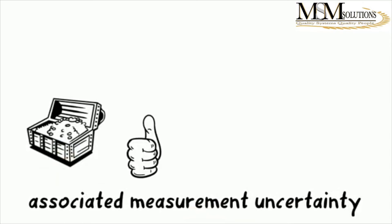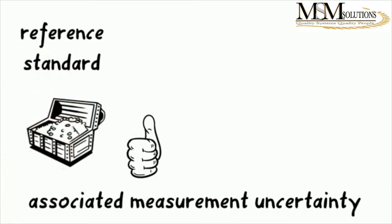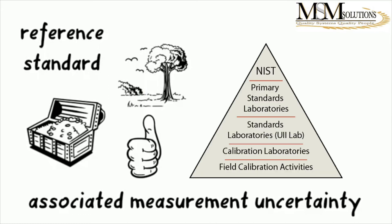The calibration certificate will also include the reference standard they are using and the calibration method or procedure they are using. This is important because these two will show you where their traceability comes from. They will also include environmental conditions, and lastly they will add a statement of traceability to a national or international standard — which will, in most cases, be traceability to NIST.